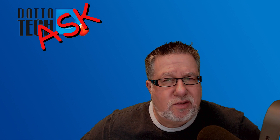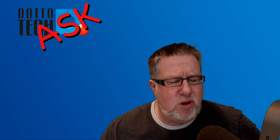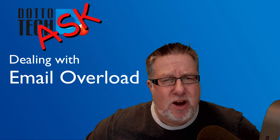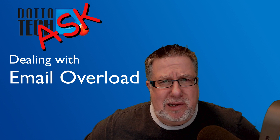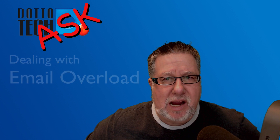Steve Dotto here. How the heck are you doing this fine day? I'm feeling a little bit of anxiety coming from you because many of you are overwhelmed by email. Well, that is what we are here to work on. Ask DottoTech is the show where you ask, I answer — and you have told me that email is a pain in the butt. Let's deal with that today on Ask DottoTech.